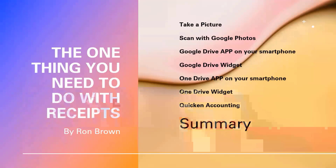In summary, the one thing you need to do with receipts is store them electronically — it's so easy to do now rather than keeping paper files. I hope you've enjoyed this video. It's Ron Brown with Silvercom Computer and Technology Club — enjoy your day.